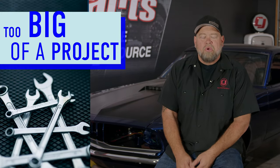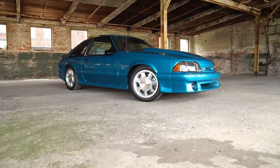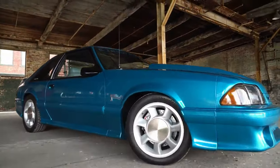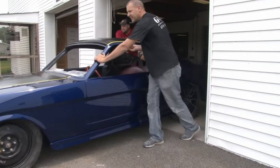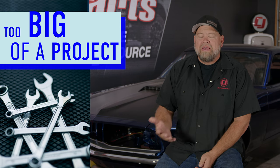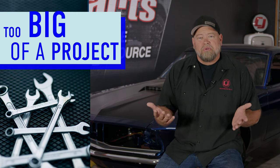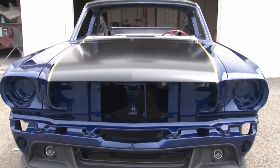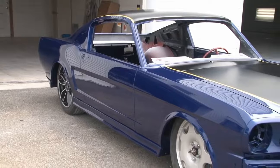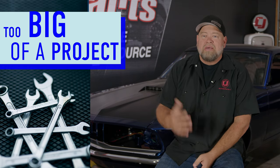The first mistake we're going to talk about is taking on too big of a project. Taking on too big of a project is a great way to ruin your classic car purchase. It can be too big for a variety of reasons — it could be simply overestimating your mechanical abilities, or it could be buying a car that is simply too far gone to financially restore. Every car is restorable with the right tools and skill set, but some of them financially just don't make any sense. If you're a mechanic or professional body man, by all means find one that needs to be saved and put it back on the road.